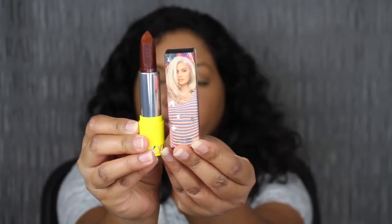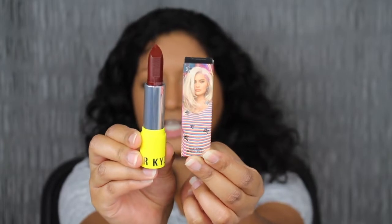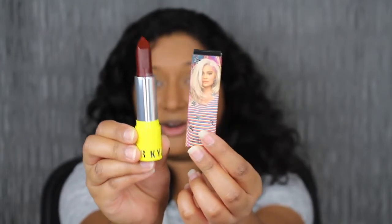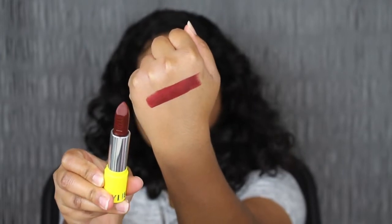So let's pop these open. The first shade is Rumor. I'm not really a fan of the yellow packaging — I wish it had a different look on the lipstick tube, but let's see what the shade Rumor looks like on the lips. I'll swatch it on the back of my hand first. That's just one swipe and look how pigmented that shade is.